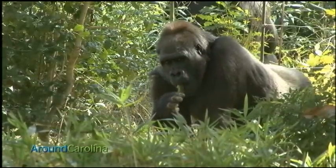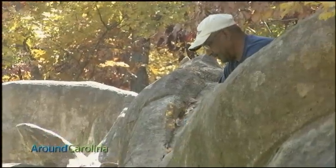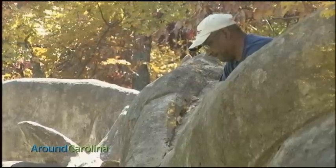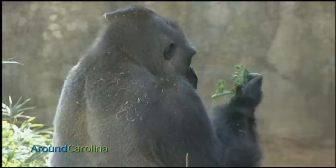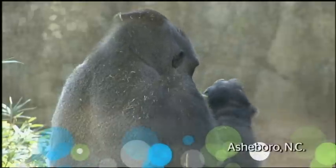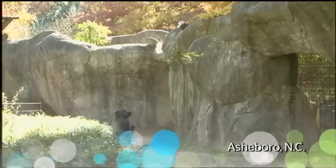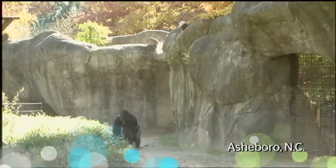It's feeding time for the gorillas at the North Carolina Zoo in Asheboro. Keepers distribute fruits and greens throughout the enclosure, and the gorillas have a lunch that takes them back to Africa. Recently, we have converted our gorilla diet from a standard, traditional diet to basically a greens-based diet, which is more like their diet in the wild.